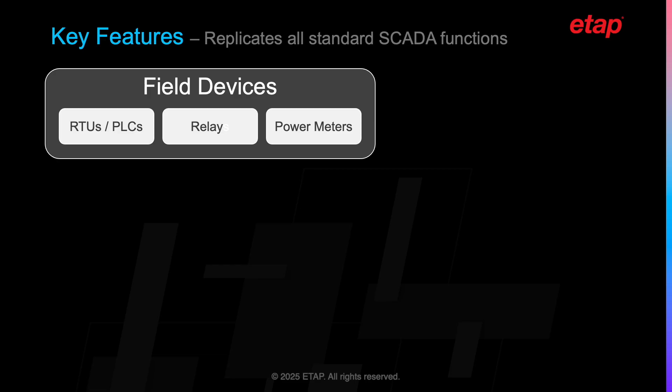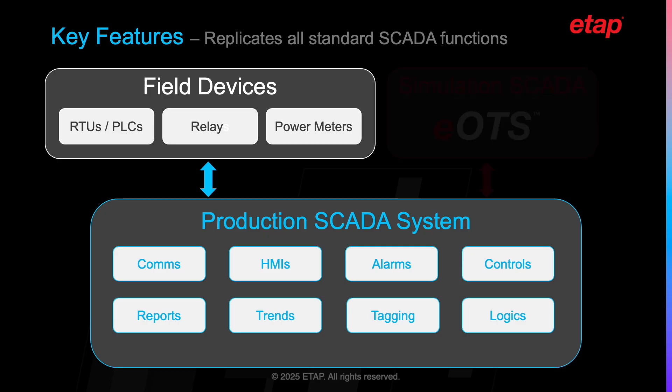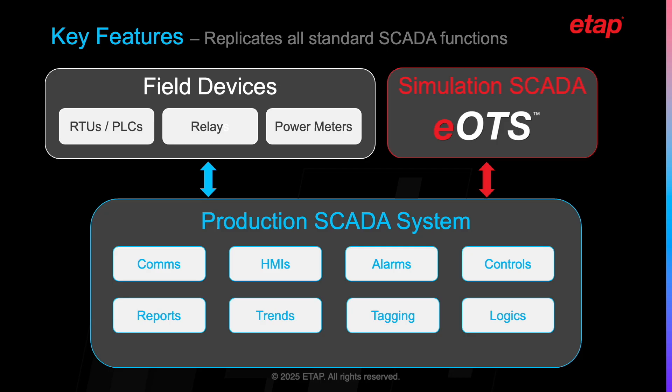One of the standout features of the EOTS solution is its ability to replicate all standard SCADA functionalities, including displays, alarming, trending, reporting, etc. These functionalities operate identically to how they would in a live production environment. This level of realism is achieved by remapping the communications in the SCADA system from RTUs and PLCs to the EOTS simulator. The result is a training environment where all applications in the SCADA system behave exactly as they would in production, providing operators with a highly realistic training experience that closely mirrors their everyday working setting.